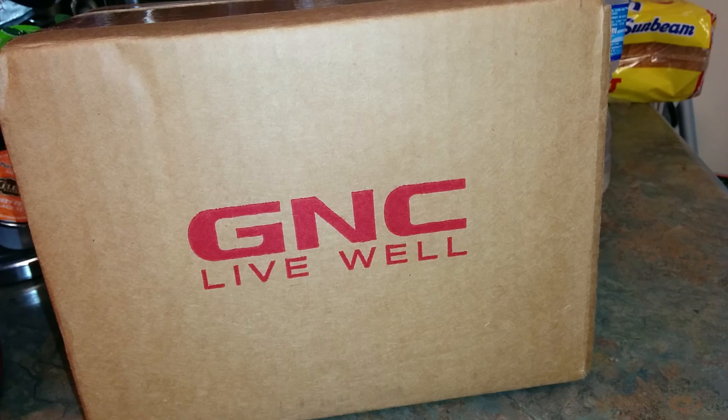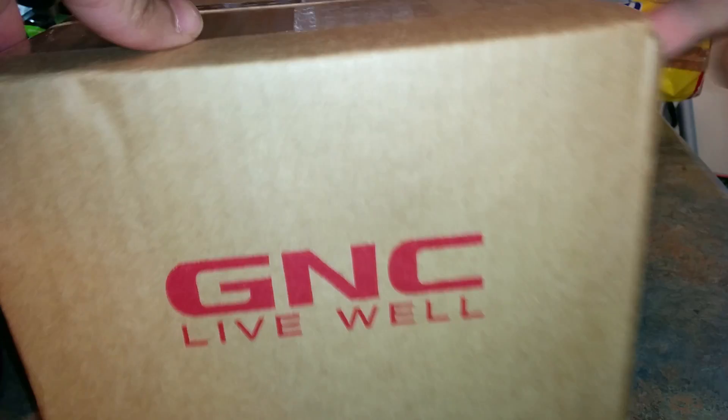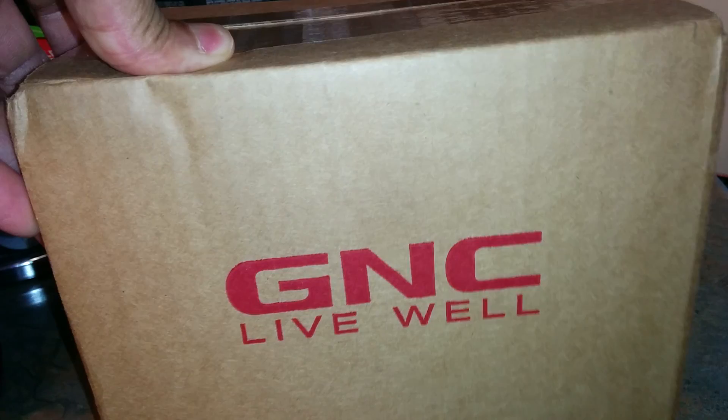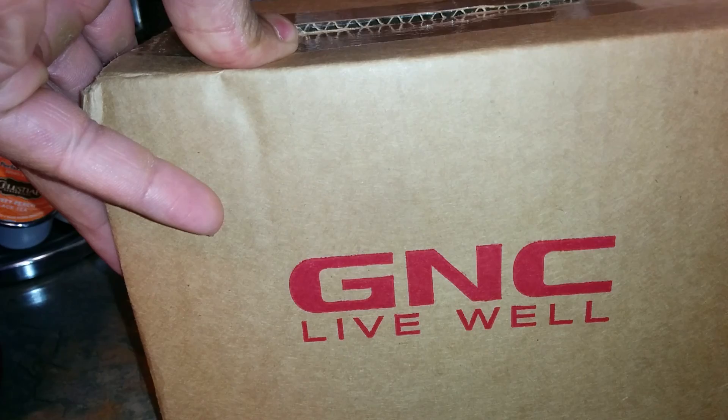This is P and we're back with another unboxing video. If you're new to the channel, go ahead and subscribe so you can stay up to date with all my latest unboxing and unpackaging videos. Let's go ahead and open this up — as you can see, this was ordered from GNC. This is going to be a quick unboxing, quick overview, first impressions for you guys who have never ordered this particular supplement.